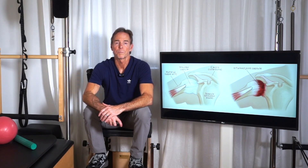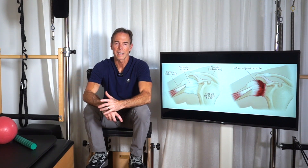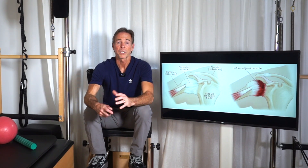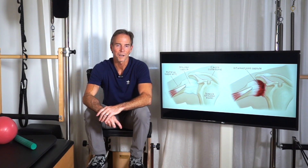Hey everybody, today we are going to break down what exactly is frozen shoulder, what are the stages of frozen shoulder, and what can you do at each stage of frozen shoulder to safely move forward in your recovery.